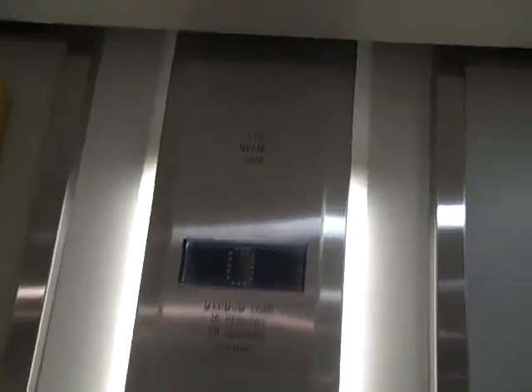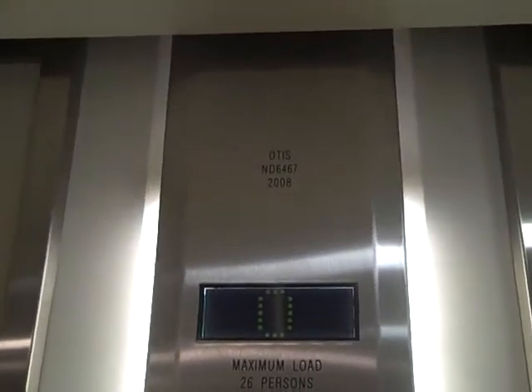We'll go up to one. It's an Otis lift. Capacity 26 persons or 2,000 kilos. Made 2008.